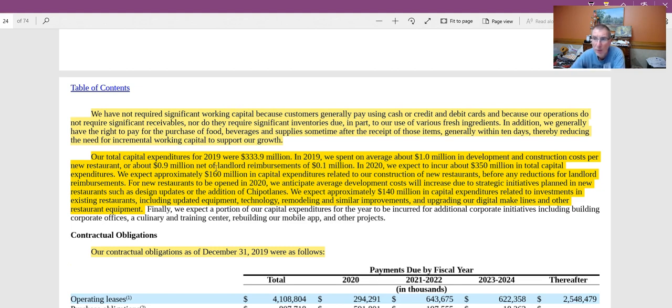Remember, Chipotle has basically two ways to grow: increase same-store sales and increase the number of stores. So as they increase the number of stores, that's going to be key to their growth. In 2020, they expect to incur about $350 million in total capital expenditures.